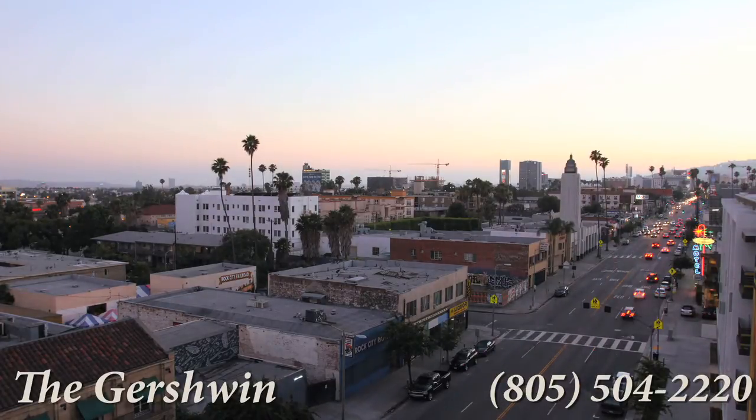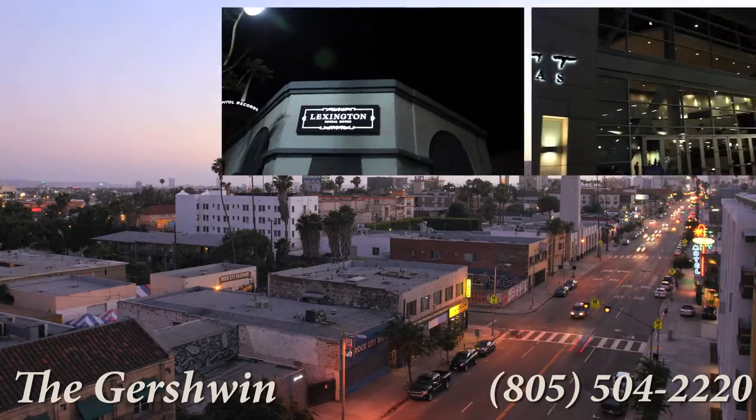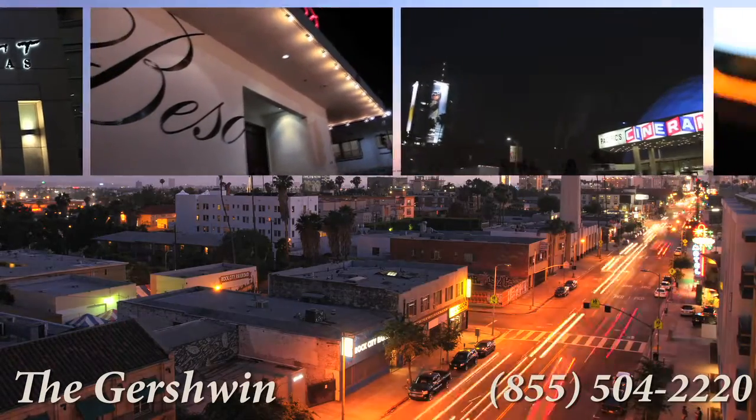Of course, life happens in Hollywood, and you're included in every aspect. Bars, restaurants, and entertainment are in abundance, and getting there has never been easier.